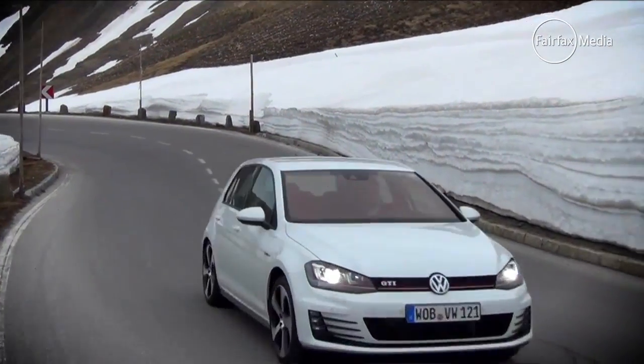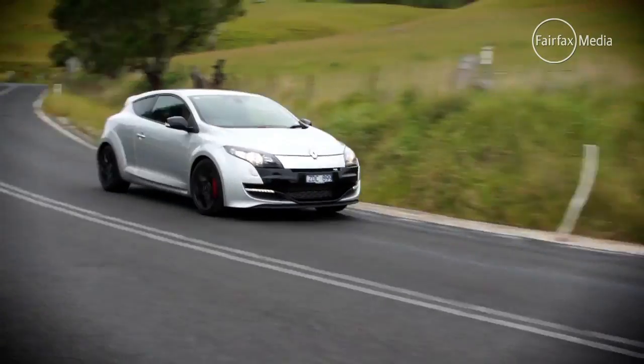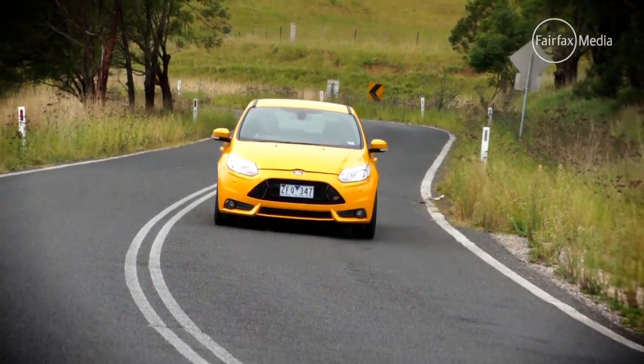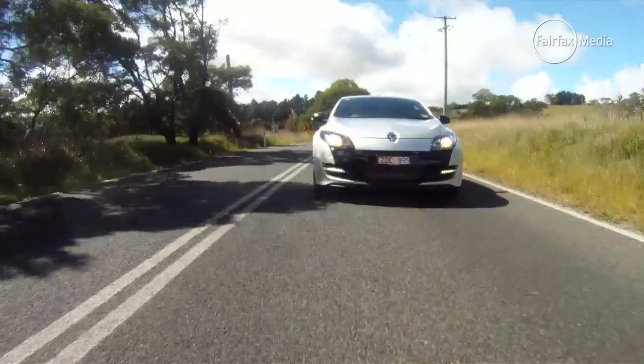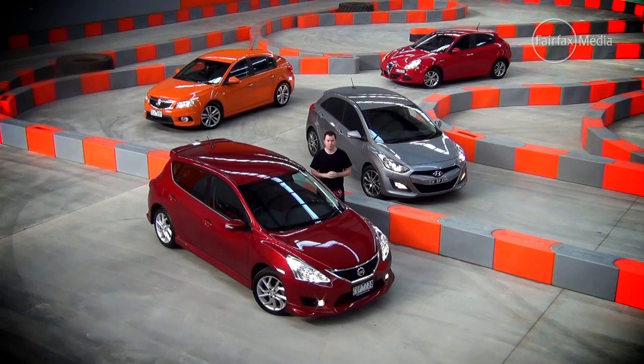Hot hatches follow a tried and tested formula: take a practical hatchback and give it a powerful engine and sporty handling, making them a car you can drive every day to work and still have fun in on the weekends. Over time though they have become faster, more powerful and more expensive. But what if you just want a hatchback with an above-average driving experience that doesn't cost more than 30 grand? Well, meet the new breed of warm hatches.